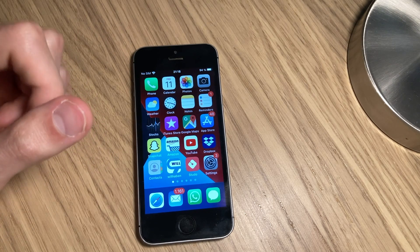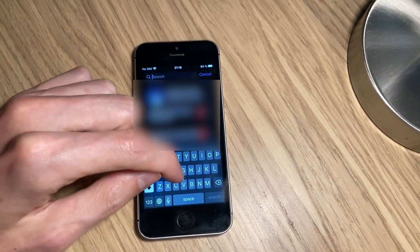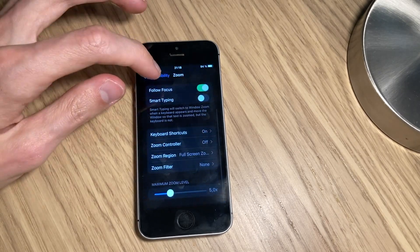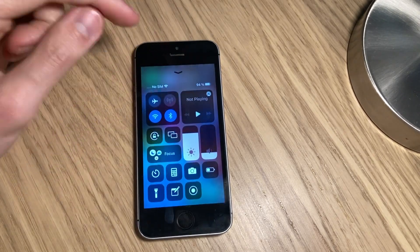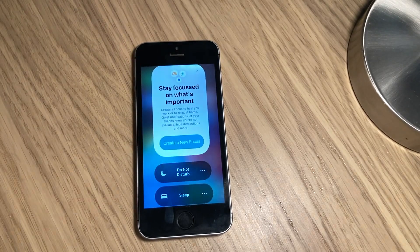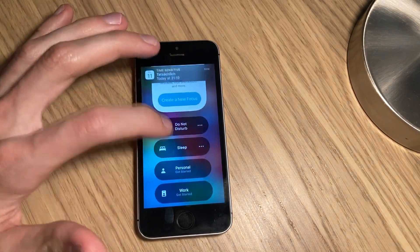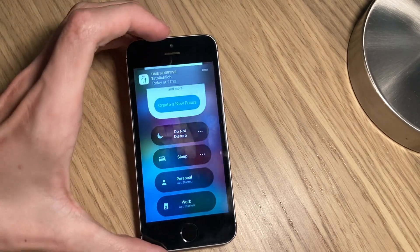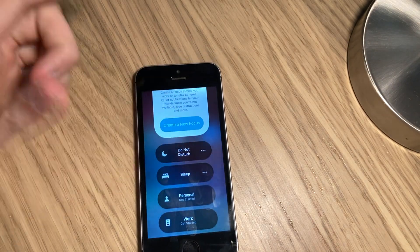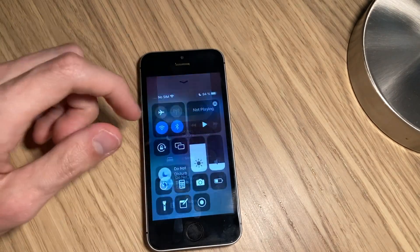I don't know how to set the notification summary, so let's go look it up in the settings. Focus — allow focus. That's a different focus. Notification center — oh, there it is. Focus. That's rotation lock. There you go — Focus: focus on what's important. Sleep. This is how it looks. That's the Focus thing.